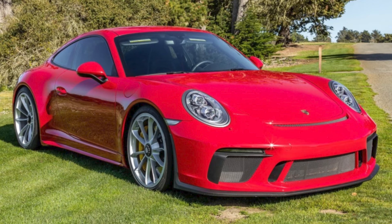Well sold. A red, 6,000-mile 2018 911 GT3 sold for $252,500. The color is Carmine Red, which makes this lightly used GT3 more valued than its $175,000 sticker.